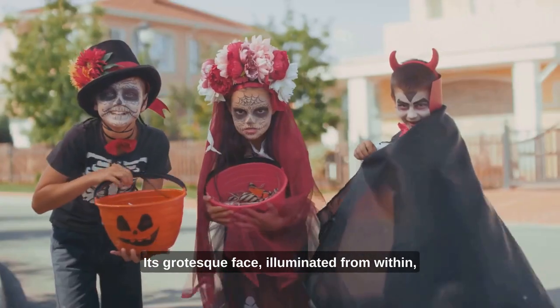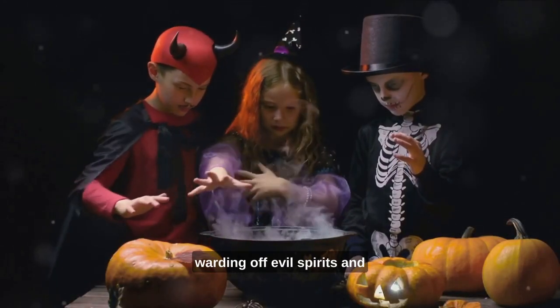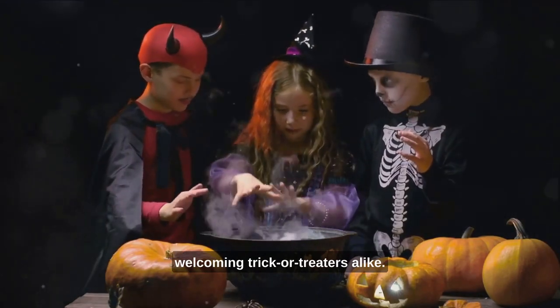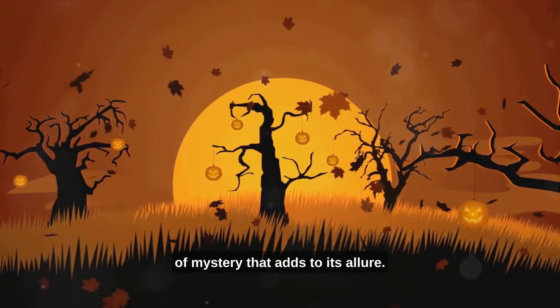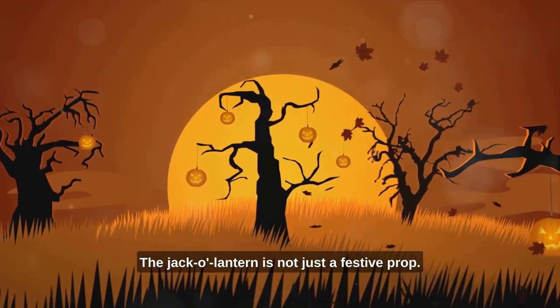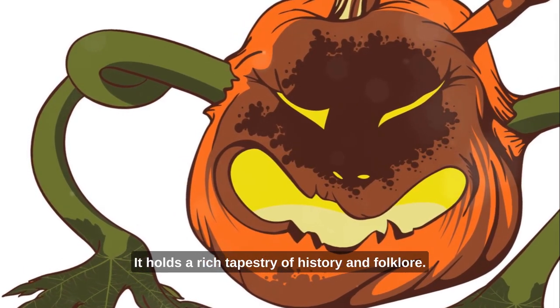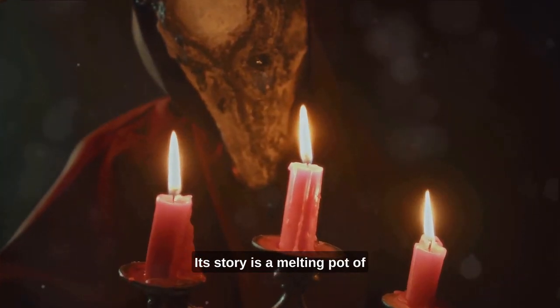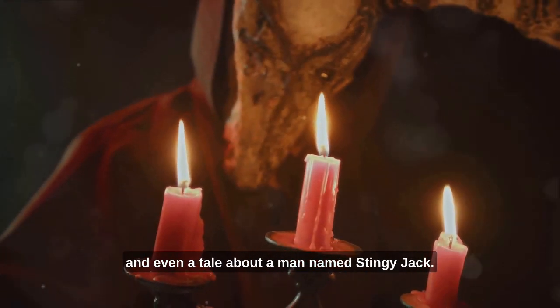Its grotesque face, illuminated from within, becomes a beacon in the night, warding off evil spirits and welcoming trick-or-treaters alike. Yet, behind its grinning façade, there's a shroud of mystery that adds to its allure. The jack-o'-lantern is not just a festive prop — it holds a rich tapestry of history and folklore. Its story is a melting pot of cultural traditions, superstitions, and even a tale about a man named Stingy Jack.